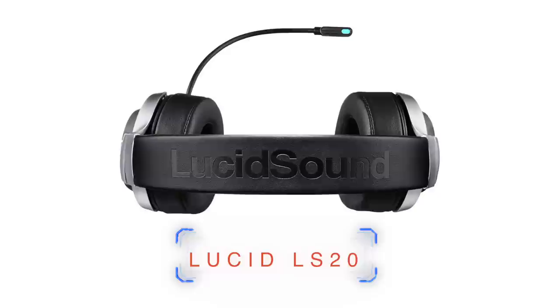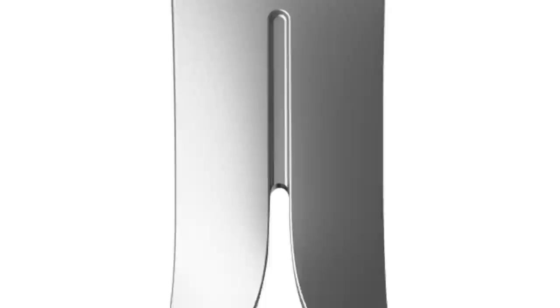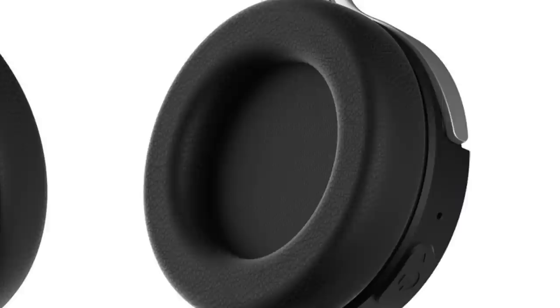At number five, we have the Lucid Sounds LS20s. These you can find for a variety of prices — sometimes around $100, but sometimes on Amazon you can find them for like $70. The looks can absolutely be deceiving: when I took them out of the box I wasn't sure about the hype, but once I put them on, these sound pretty damn good. This is another no-frills, very simple headset that just works. My one complaint is that the cup size is a little too small — if you've got big ears, these feel really small and dainty.